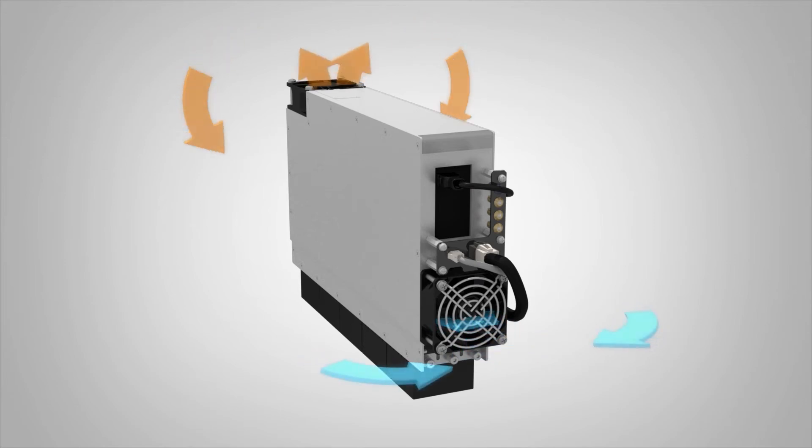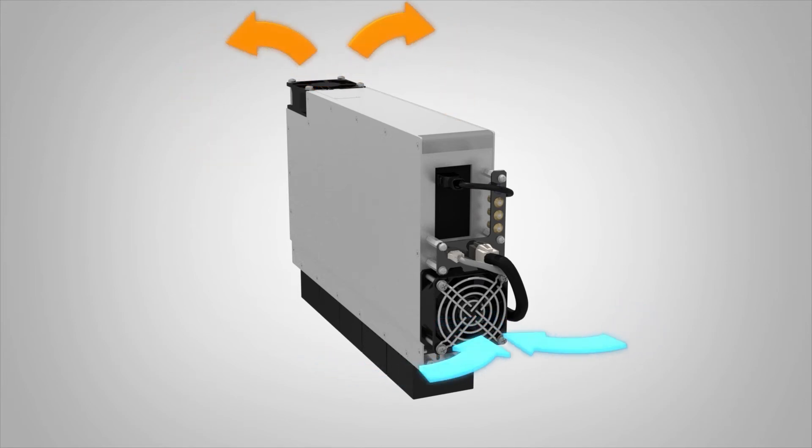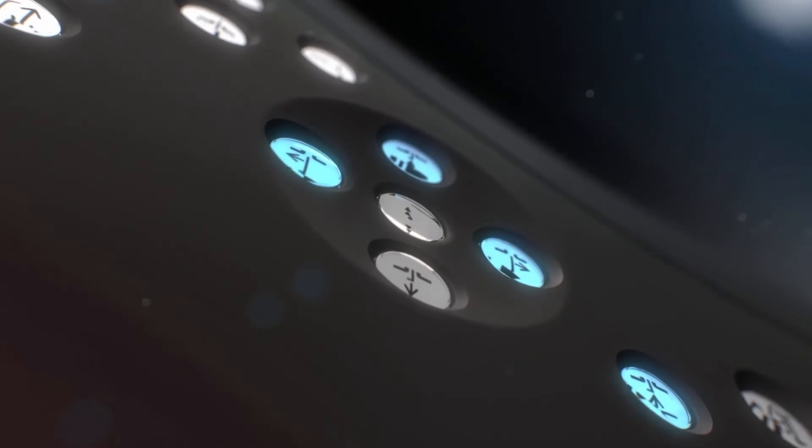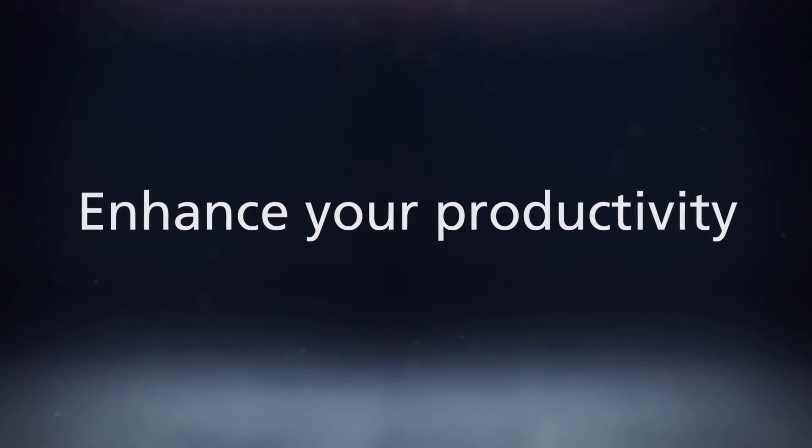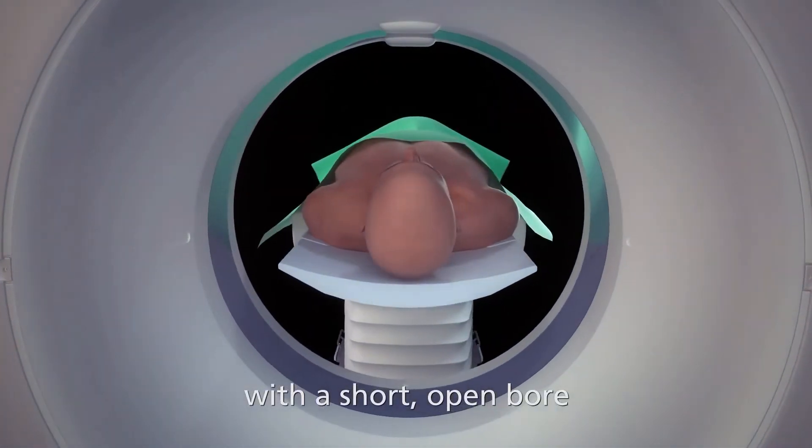In line with our made-for-partnerships philosophy, Canon understands that customers require a PET-CT that can meet the increasing demand of a high-pressure environment, all while keeping construction, maintenance and operation costs to a minimum. With a small, lightweight, air-cooled solution that optimises scan times and streamlines workflow, combined with the high-end capability of the Aquilian Prime SP, we are confident that the Cartesian Prime will provide everything needed to boost efficiency across every aspect of your business.